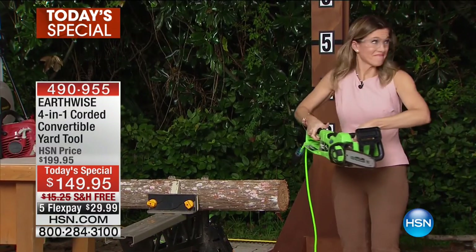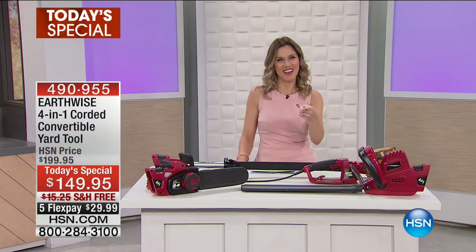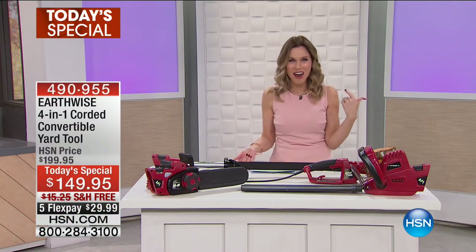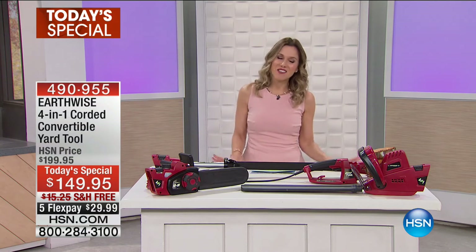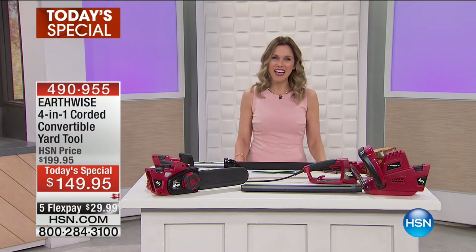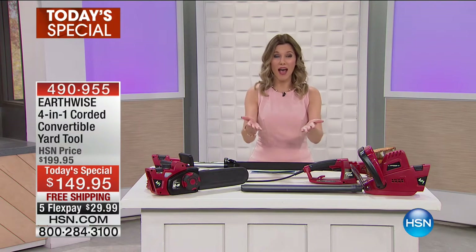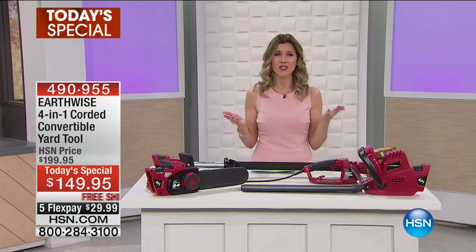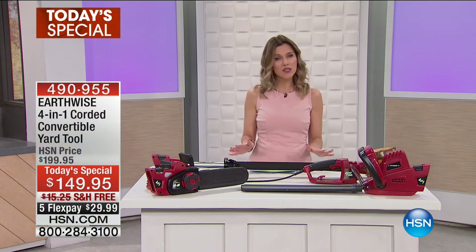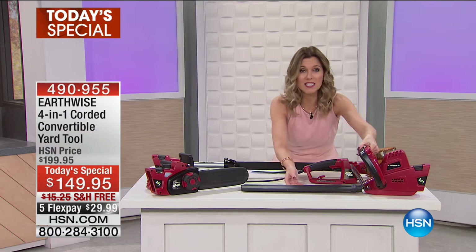Wait a second — that kind of looks like me! Are you following me around? So the magic of television brought you a little sneak peek — I joined Guy and Peter earlier when we launched the Today's Special to really show you at home that anyone can do it. It is so simple. It's about seven pounds.